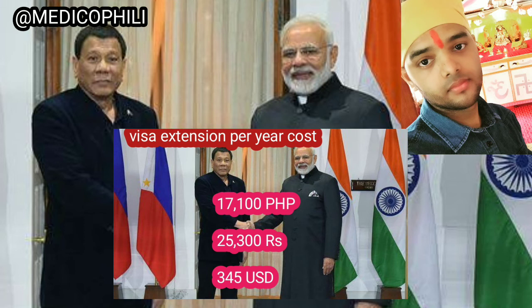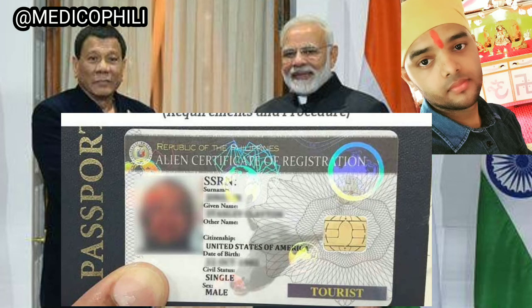In the Philippines, they also provide an ACR card — that is, an Alien Certificate of Registration — for foreigners, similar to an Aadhaar card in India. This is very important here. We need to extend the ACR card as well, and for this they will charge only 100 pesos.